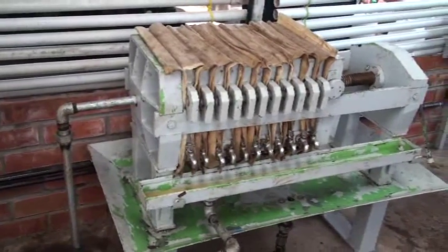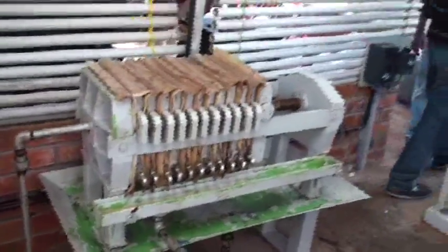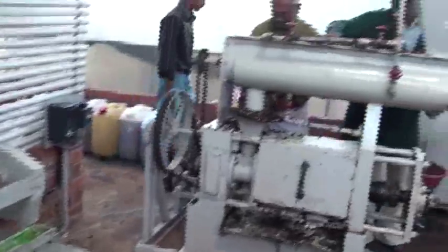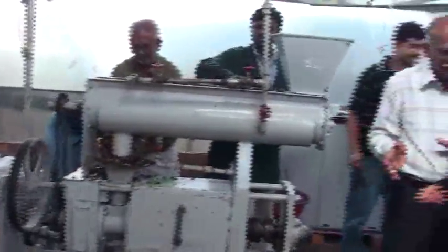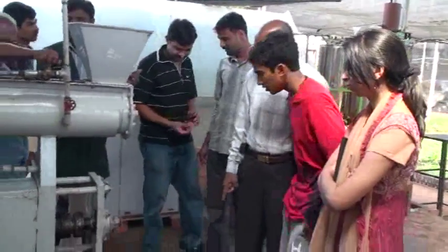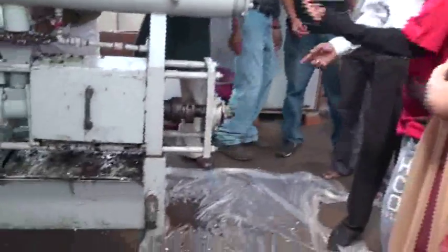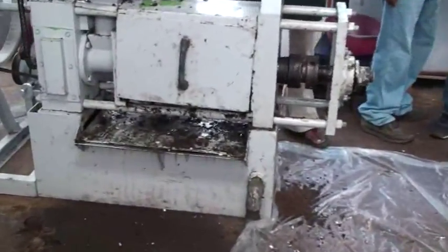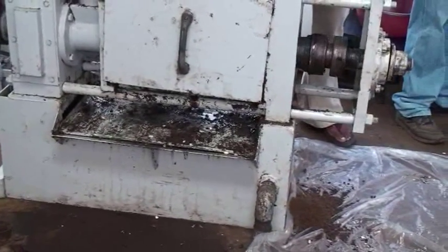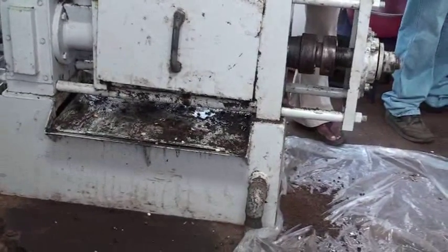The filtered oil is collected and stored. The filter press operator puts it in the bucket and it goes. If it were mechanized, it would go directly to the pot. Currently this is a semi-manual process. The residue is the oil cake, which is used as fertilizer and bio-manure.